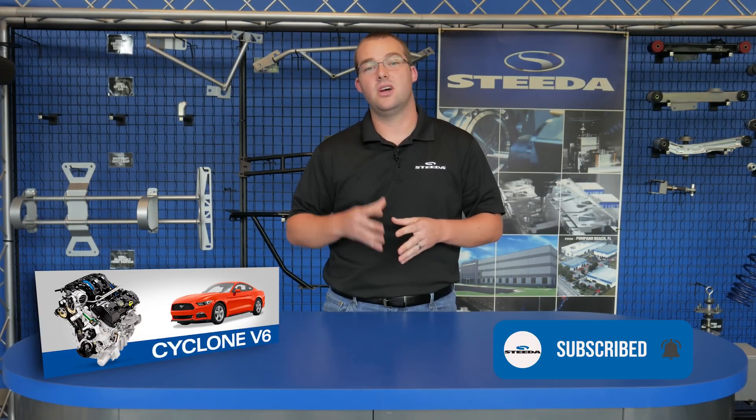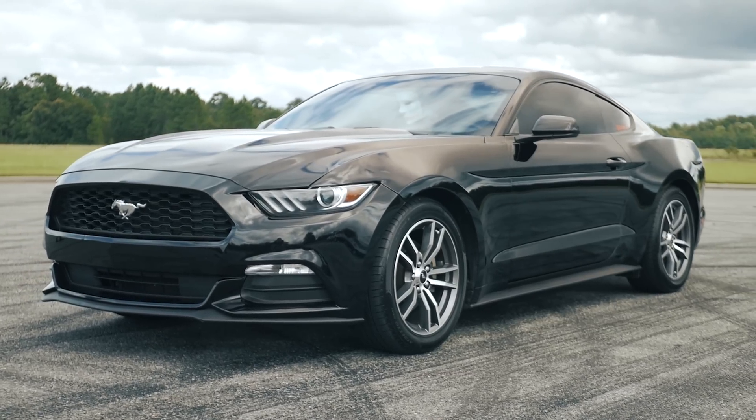Kicking it off is the 3.7-liter naturally aspirated V6 offered in 2015 to 2017 Mustangs. On the S550 platform, this particular engine had 300 horsepower and 280 pound-feet of torque.